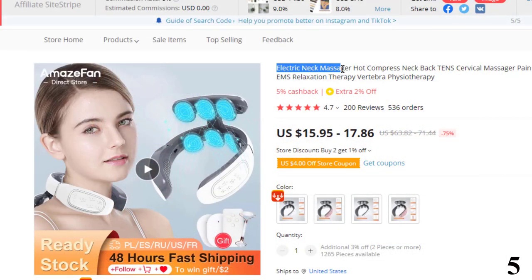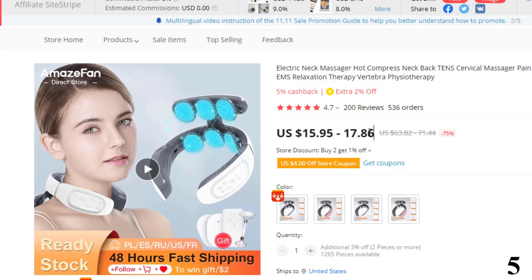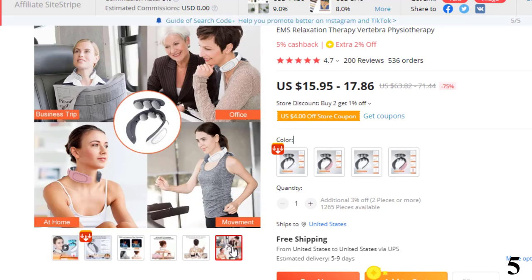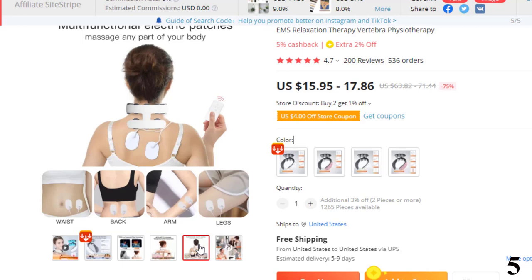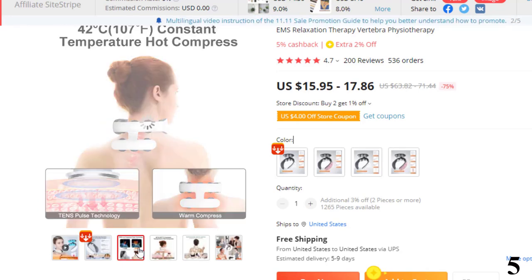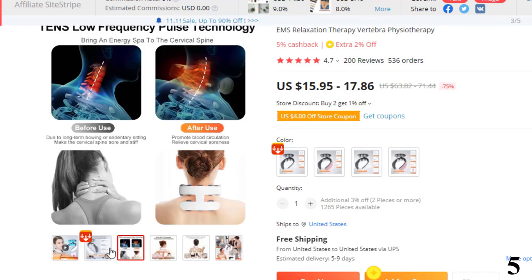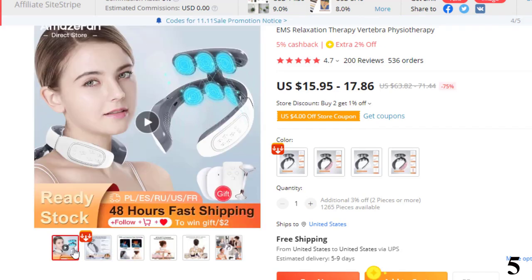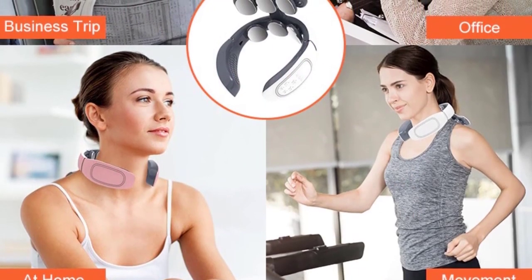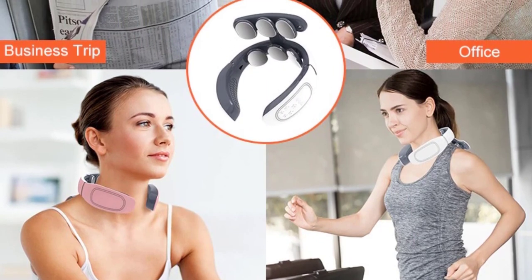Number 5: Electric Neck Massager Hot Compress Neck Back. This neck massager is here with 75% price off — now you can get it at around $16. It uses double pulse technology: TENS pulse technology and EMS pulse technology. TENS applies weak electrical impulses that turn off pain signals in the brain and naturally cause your body to release endorphins to relieve pain. You will feel a tingling and strong current when you use it.